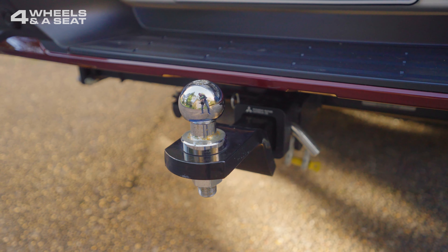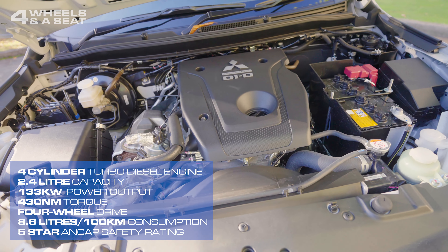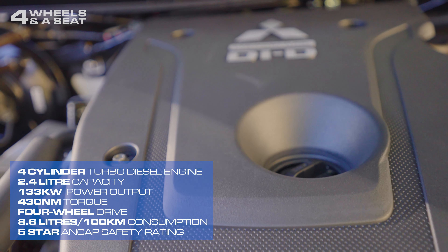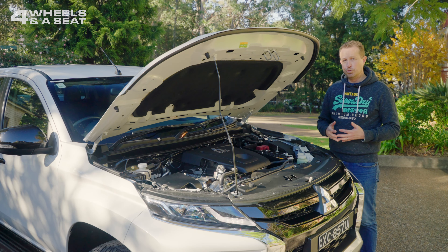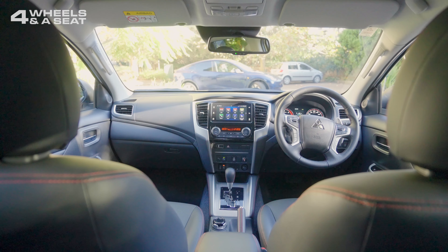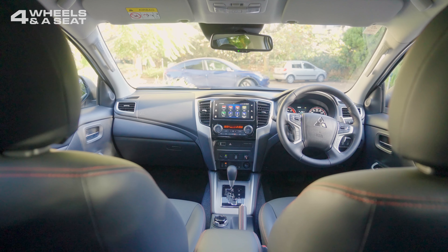Tow bar with a braked towing capacity of 3,100 kilograms. Under the bonnet is a 2.4-litre four-cylinder diesel engine that outputs 133 kilowatts of power and 430 newton-metres of torque. Average combined fuel economy comes in at 8.6 litres per 100 kilometres. Power is driven to all four wheels, or two wheels if you prefer, via a six-speed automatic transmission.